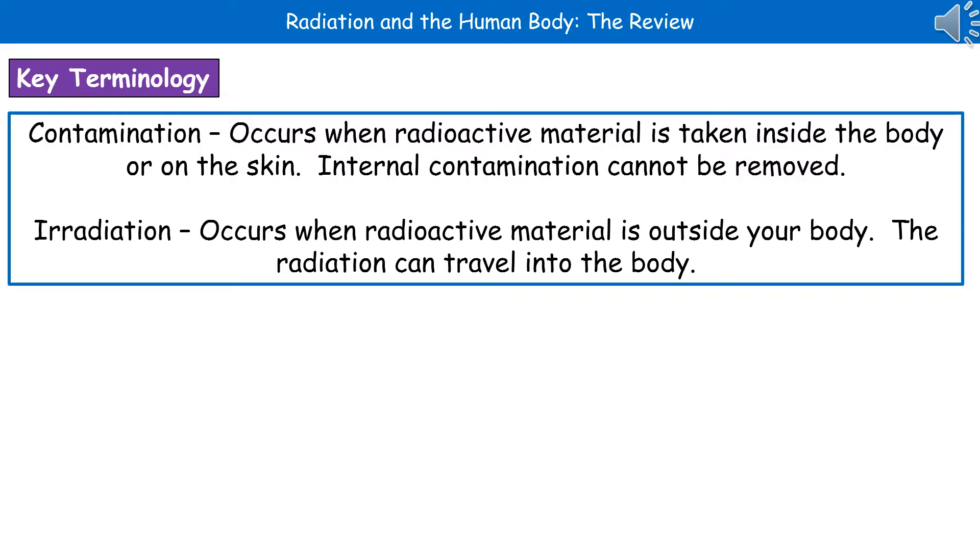Contamination occurs when radioactive material is taken inside the body or onto the skin, so internal contamination can't be removed. Whereas irradiation occurs when radioactive material is outside your body and the radiation can then travel into your body. So contamination is inside, irradiation is outside.